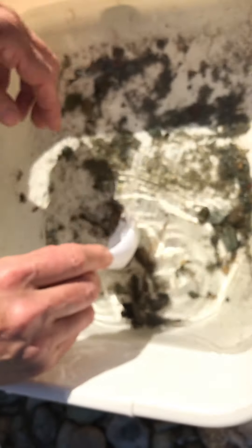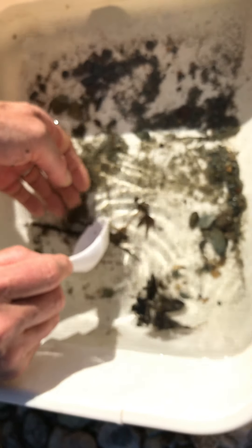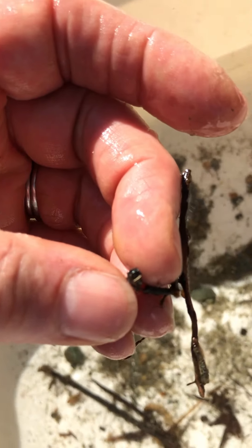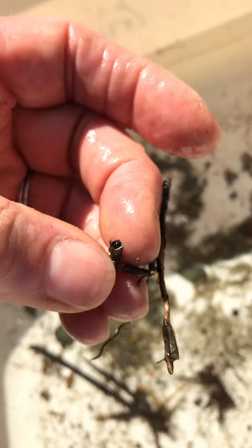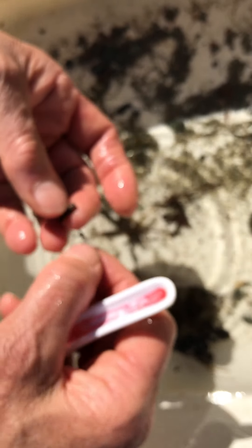And then there's another kind of caddisfly case in here. This one is interesting because it's square. You can see the caddisfly sticking its head out. So this caddisfly makes a totally regular, square case. It's really quite beautiful.